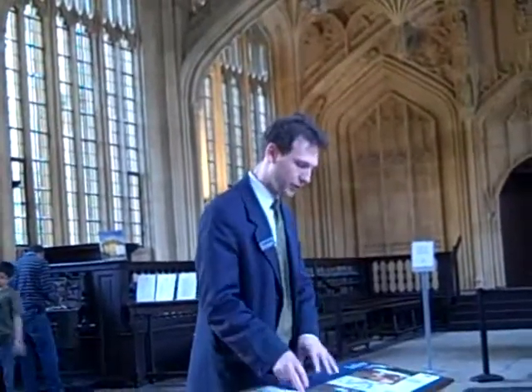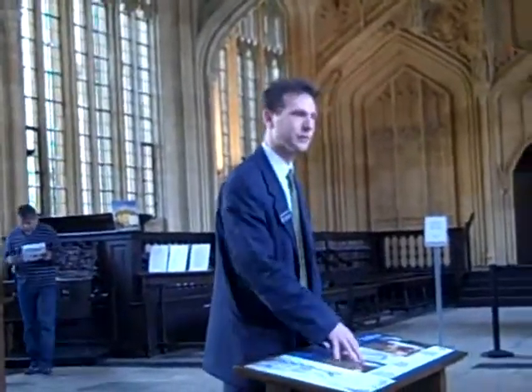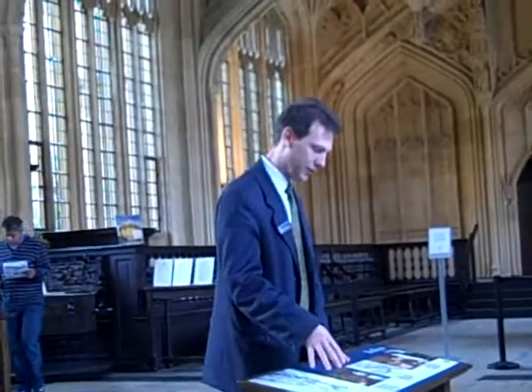By the time Bodley comes along, he was confronted with that problem. He had to get ten times as many books in the same space as the original library, so he was building in a different style. We'll talk about that a bit more when we get upstairs.